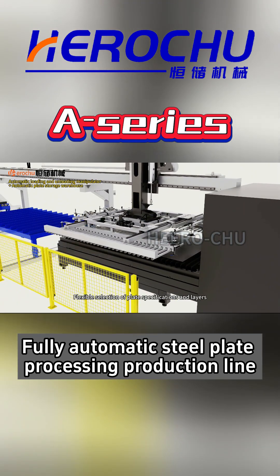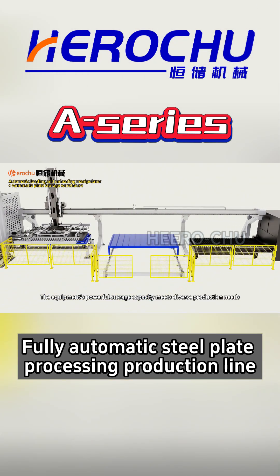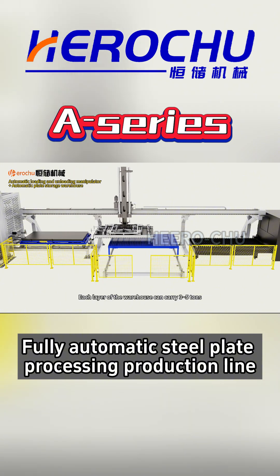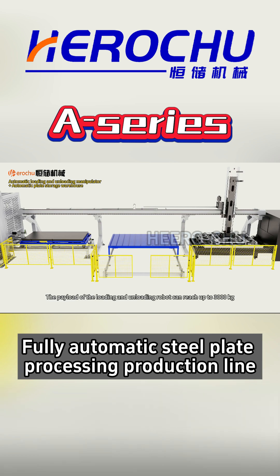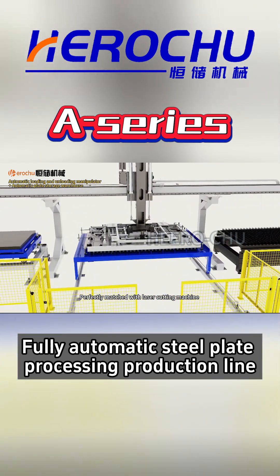Flexible selection of plate specifications in layers. The equipment's powerful storage capacity meets diverse production needs. Each layer of the warehouse can carry 3 to 5 tons. The payload of the loading and unloading robot can reach up to 3,000 kg.